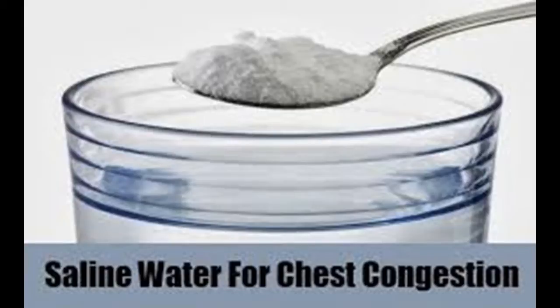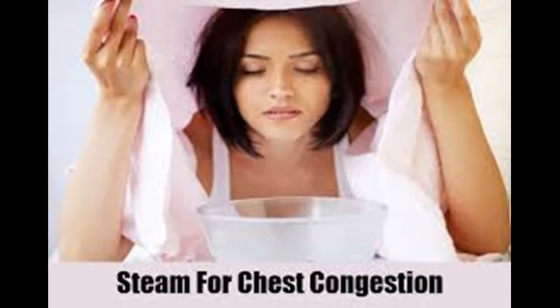Take an expectorant. Expectorants are medications that break apart mucus and make it easier to cough up and expel from your body. There are many over-the-counter expectorants available at drug stores, but you can go to your doctor for a prescription as well. Expectorants aren't safe for children younger than 6 years old, so check with your doctor for a child-safe alternative.